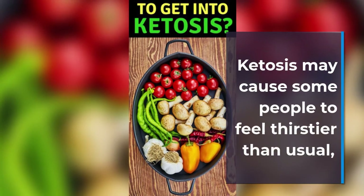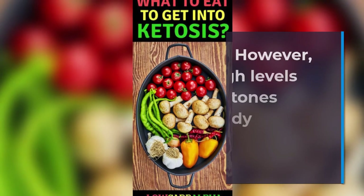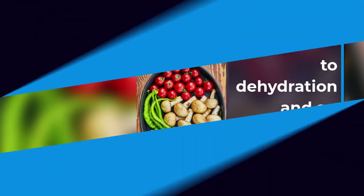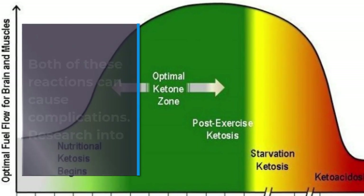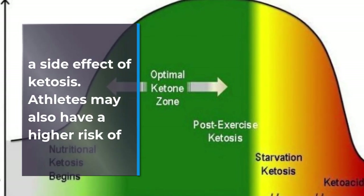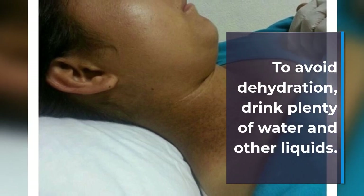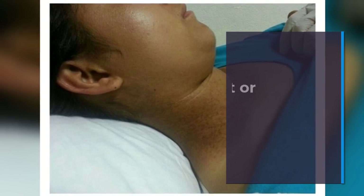Ketosis may cause some people to feel thirstier than usual, which may occur as a side effect of water loss. However, high levels of ketones in the body can also lead to dehydration and an electrolyte imbalance. Both of these reactions can cause complications. Research into ketogenic diets for sports performance lists dehydration as a side effect of ketosis. Athletes may also have a higher risk of kidney stones, which is a complication of dehydration. To avoid dehydration, drink plenty of water and other liquids. See a doctor if symptoms of dehydration, such as extreme thirst or dark-colored urine, occur.